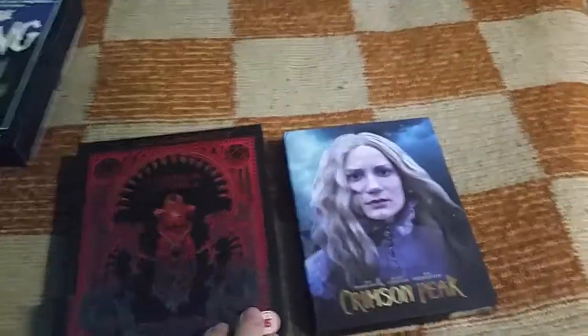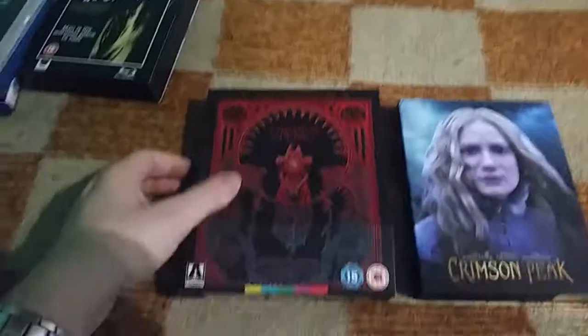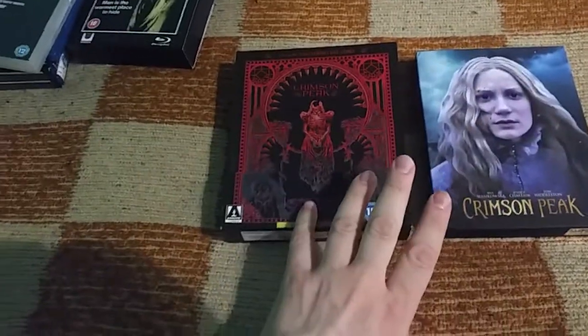Today I wanted to show you my small Crimson Peak collection, which consists of the Arrow edition and the Filmarena edition.